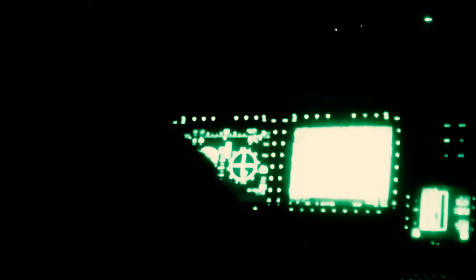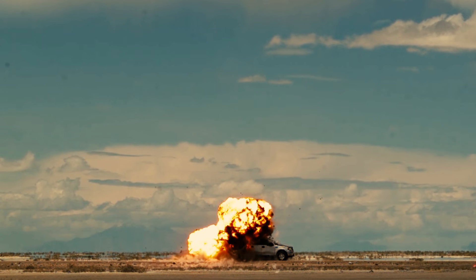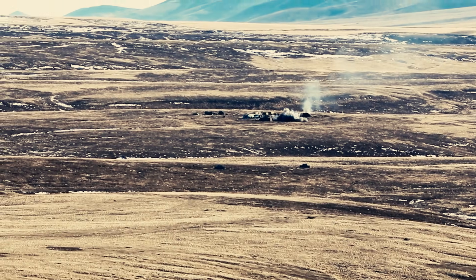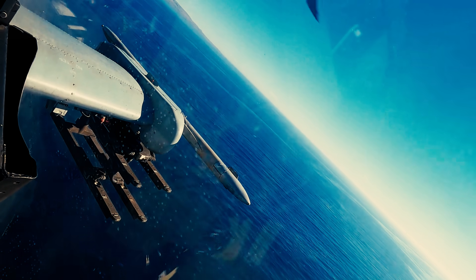Finally, according to a Lockheed Martin statement from August 30, 2022, the Army and Marine Corps declared the AGM-179 Joint Air-to-Ground Missile ready for full-rate production. By then, a little over a thousand missiles had been produced. This milestone also marks the completion of operational testing of the model in the Apache and Viper attack helicopters.